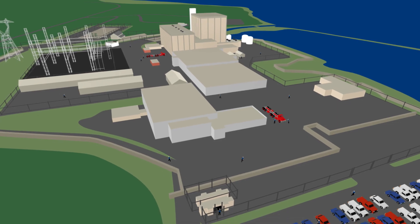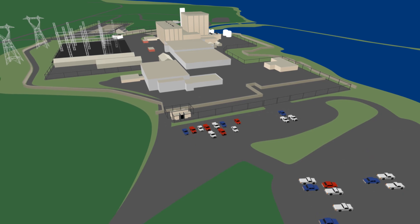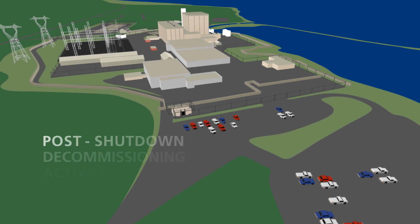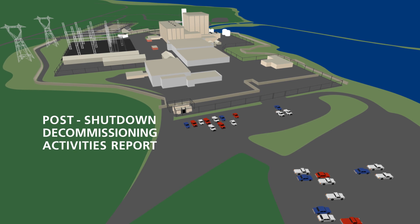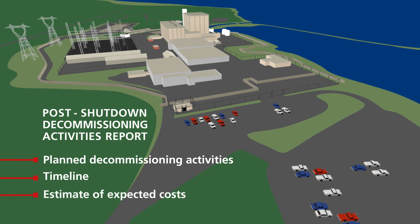The first step in decommissioning the Pilgrim Nuclear Power Station in Massachusetts is to permanently shut it down and stop generating electricity. Within two years of permanent shutdown, the plant's owner is required to submit a post-shutdown decommissioning activities report to the NRC. That report describes planned decommissioning activities, a timeline, and an estimate of expected costs.